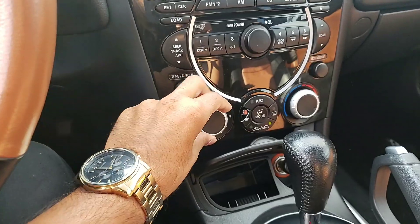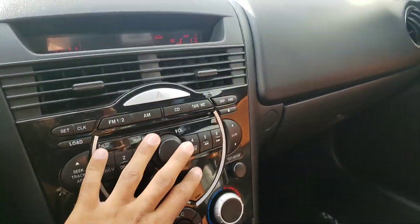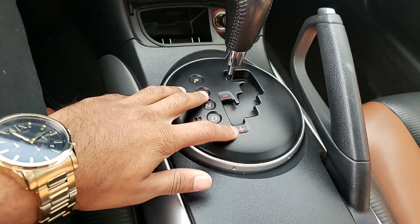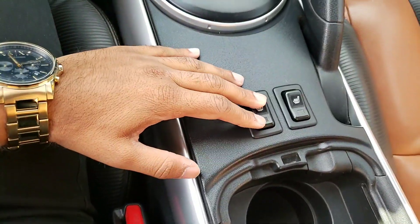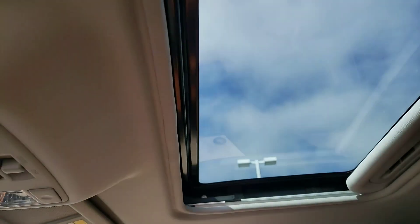You have an easy to use climate zone system, very simple. You get your radio controls here. You do have the manual shift mode in this vehicle, as well as heated seats for those cold Alberta winters. You also get a beautiful sunroof that lets in tons of light without letting in all the heat.